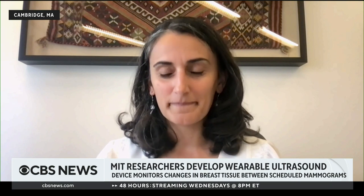Janan Dadervin joins us now. She's an associate professor at MIT and was a lead researcher who helped create the device. Janan, tell us how this device works, first of all.